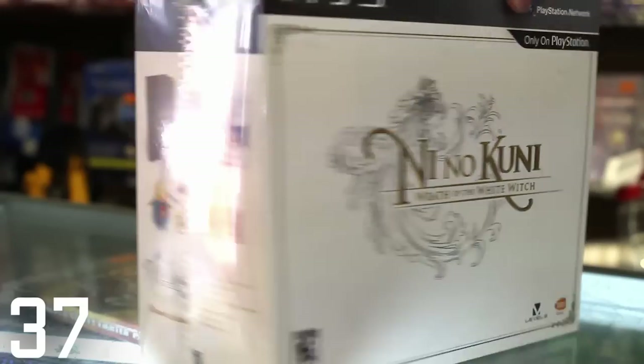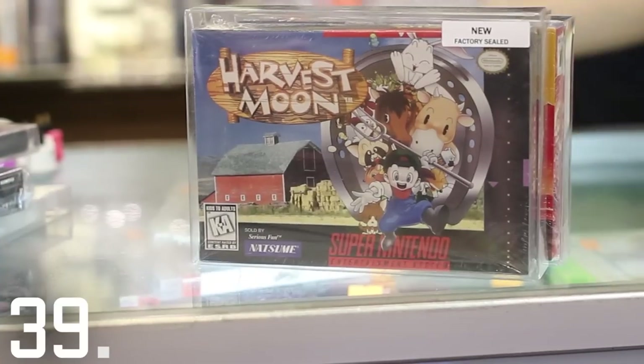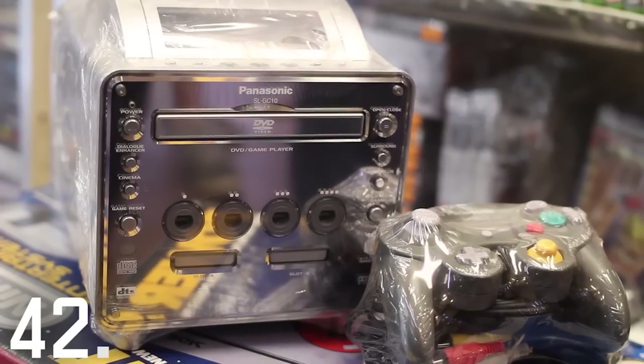This is what a Neo Geo cartridge looked like. This is the Wizard Edition of Ni No Kuni. This is an 8-bit Nintendo game from Japan. This is a factory-sealed harvest moon. These are Tiger Electronic games. This is a Pokemon Teaches Typing game that never came out in the United States.